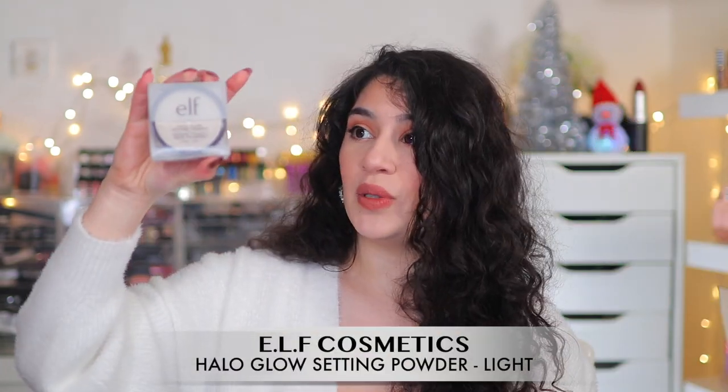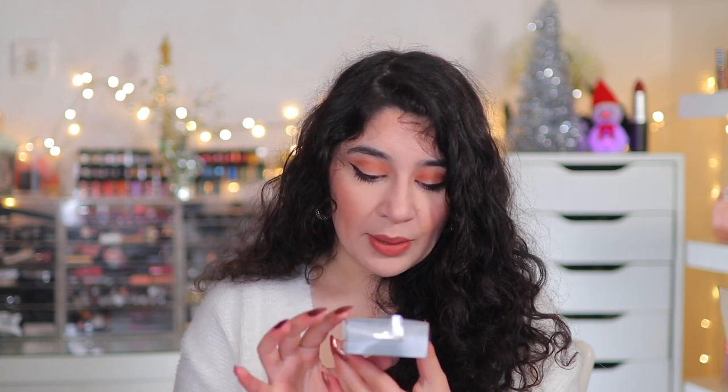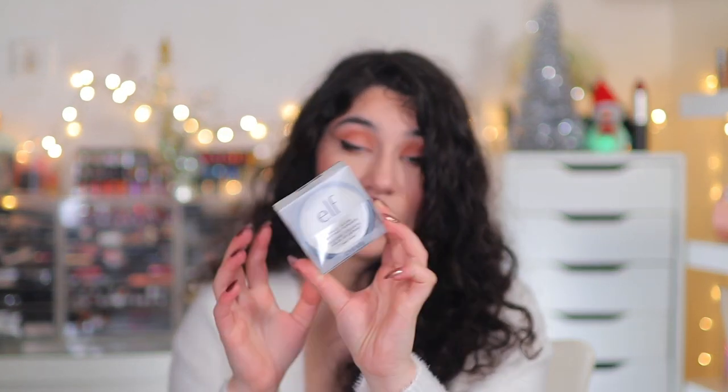I also picked up the ELF Halo Glow Setting Powder. I've been dying to try it — it's supposed to give a nice halo blurred effect under the eyes while still giving a little dimension, not completely matte. I'm a little worried there might be a ton of shimmer when I open it. I picked up in the shade Light. If you've tried this, let me know if it has a lot of shimmer and how it performs.